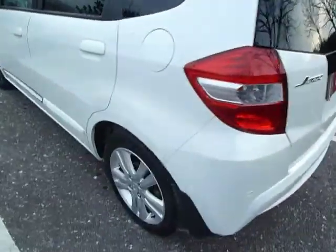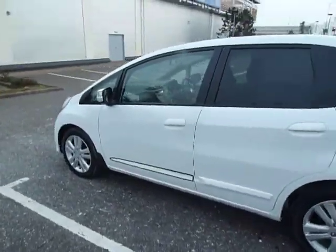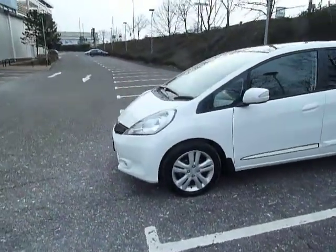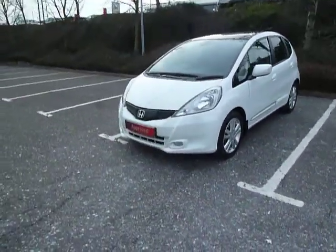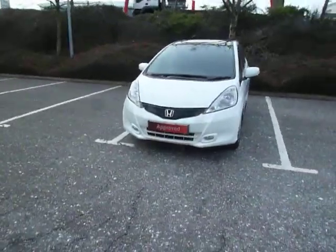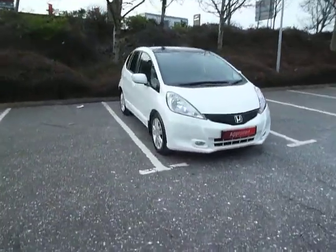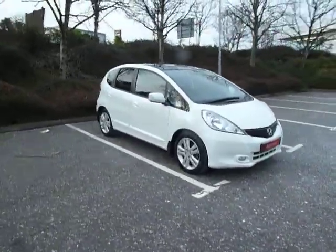So if you want some more information on this car or would like to come along and have a test drive, please contact myself Clark Allen or my colleagues on 01743 440 999. We do accept part exchanges and we have a good selection of used car finance. Come along to our dealership here in Shrewsbury, which is on Battlefield Road. Thank you.